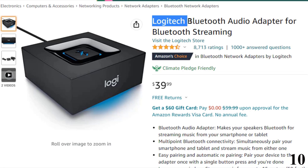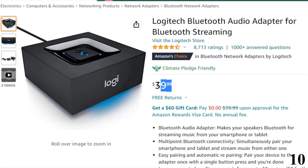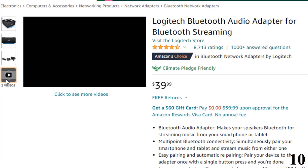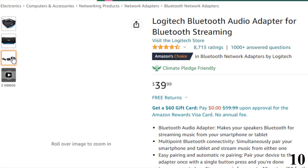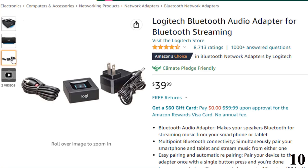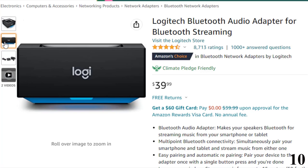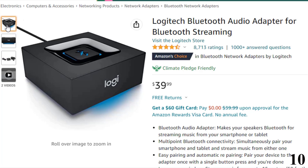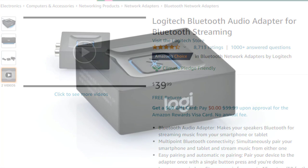Number 10: Logitech Bluetooth Audio Adapter. You can get it at around $40. The sound quality on the Logitech receiver is really good. The sound performance is consistently clear, clean and crisp, and the receiver does not produce any lag or distortion at high volume levels. This Bluetooth audio receiver supports multipoint Bluetooth connectivity, which allows you to simultaneously pair your smartphone and tablet and stream from either device. The Logitech receiver has a relatively long wireless range of up to 15 meters away from your speakers.